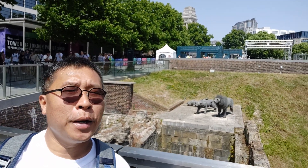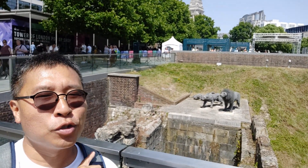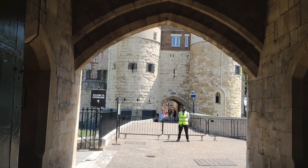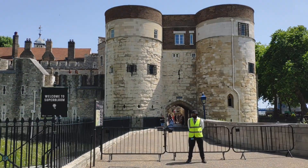As we prepare to go down the moat of Tower of London, you can see the famous lion statues behind me. Having done the security check, we are ready to get in. Superboom is to the left — we'll do this first.